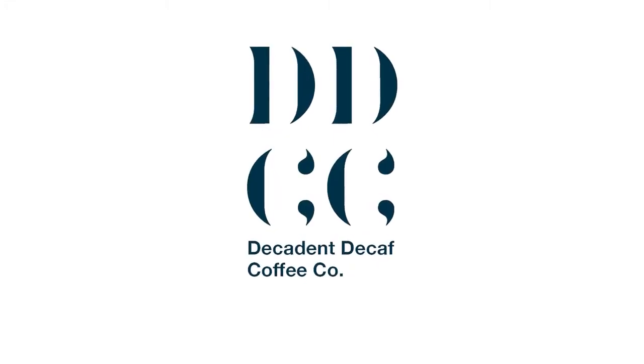To find out more about Decadent Decaf, please visit www.decadentdecaf.com or check out our YouTube channel for more videos on decaf, caffeine, and coffee topics.